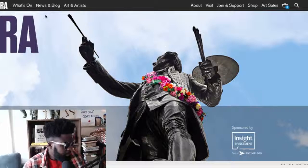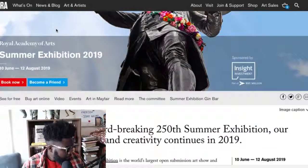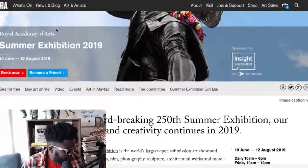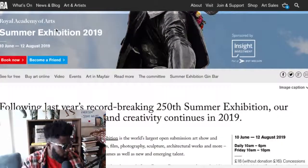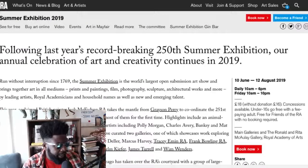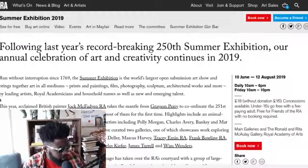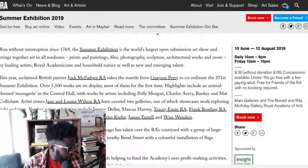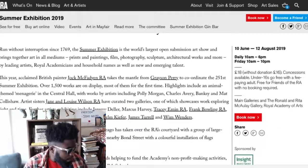It's called the Summer Exhibition. Let me get it up on the screen for you to check out. The Summer Exhibition 2019, Royal Academy of the Arts, 10th of June to the 12th. I think it's about 20 or 30 quid. But following last year's record-breaking 250th Summer Exhibition, our annual celebration of art and creativity continues in 2019. Run without interruption since 1769, the Summer Exhibition is the world's largest open submission art show.